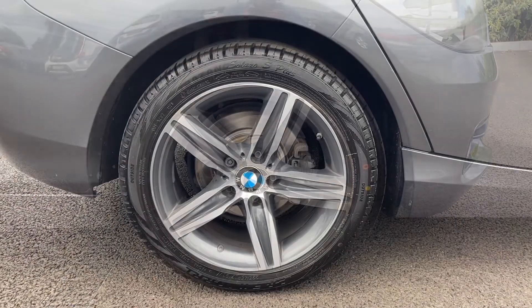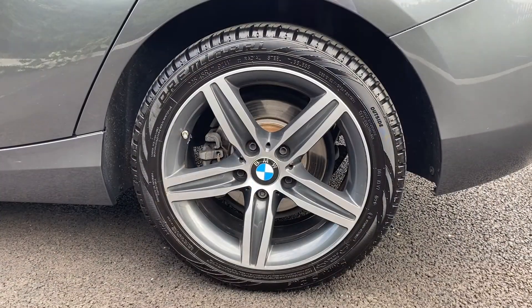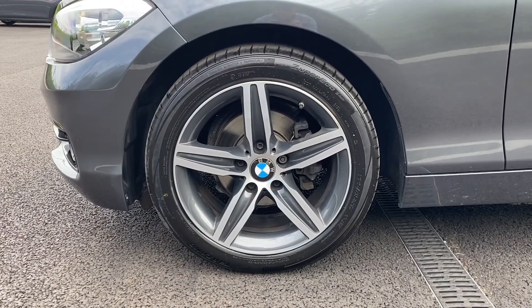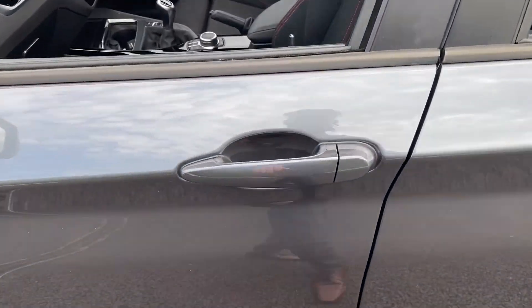Going over to the alloy wheels, as you can see they're in immaculate condition — great news. The tires also have a great amount of tread depth left, which is good. Now over to the passenger side.